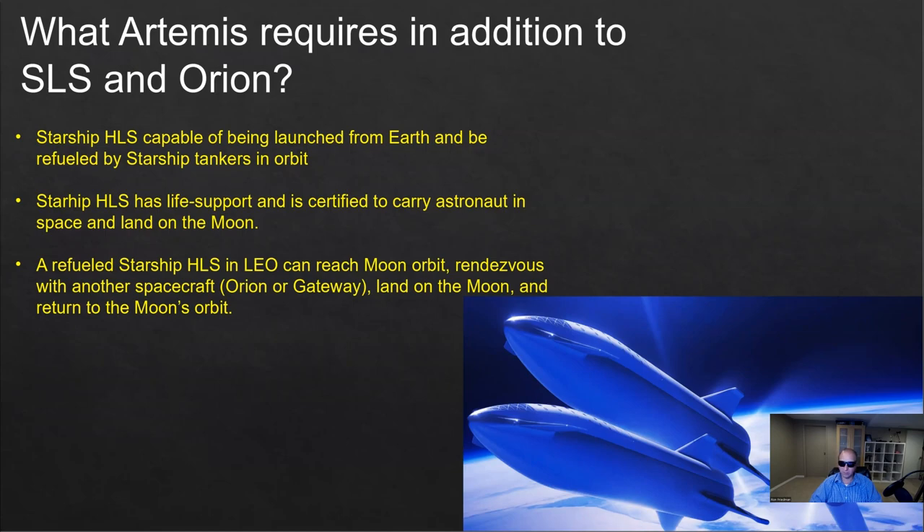Once it's refueled, it needs to have life support and be certified to carry astronauts in space and land on the moon with astronauts. Then once the refueled Starship is in low Earth orbit, it needs enough propellant to fly to the moon, rendezvous with Orion launched by the SLS or another spacecraft like the lunar Gateway, land on the moon so the astronauts can complete the mission, and fly back to the Gateway or Orion.